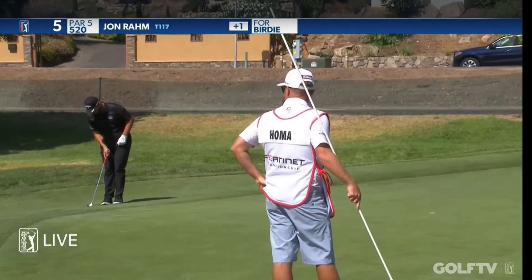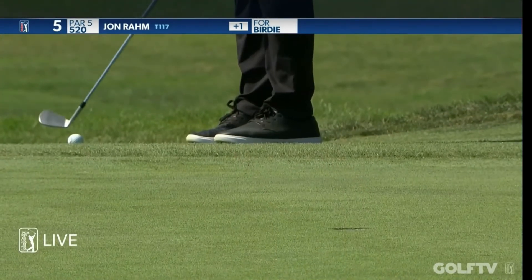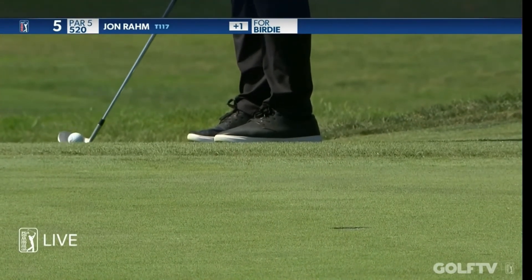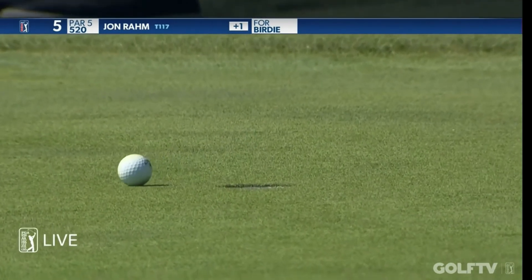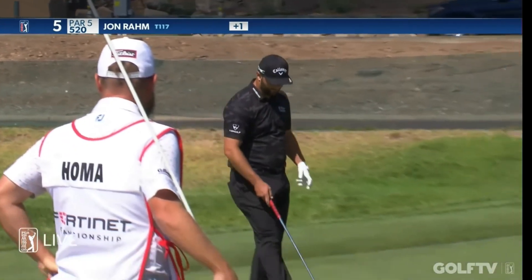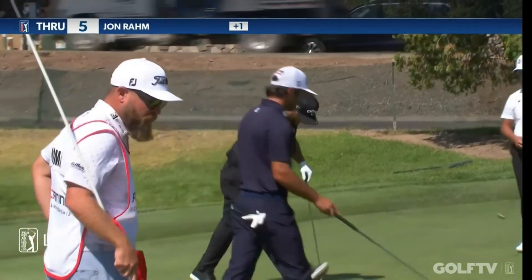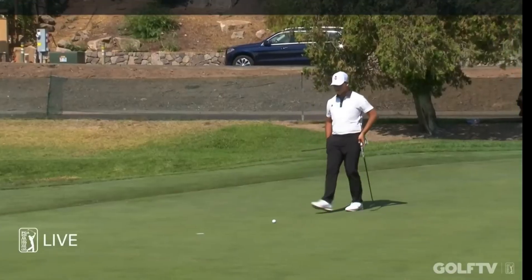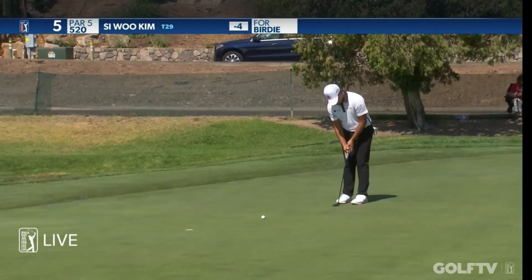Rahm — put the little chip in with the flag out. Definitely makeable. Go, go, go. Love the views we're getting from the camera guys, and we thank all of them and our mic ops as well. Rahm was fortunate in the end to make five, wasn't he? Well, he had a couple of very good breaks — one in particular off the tee.